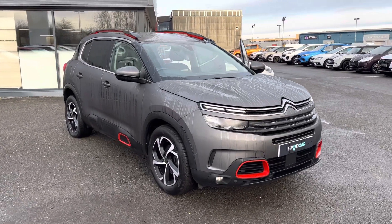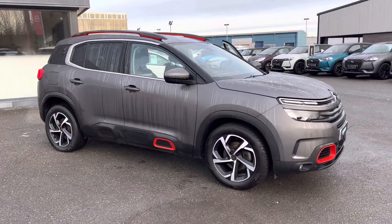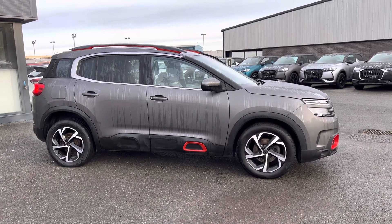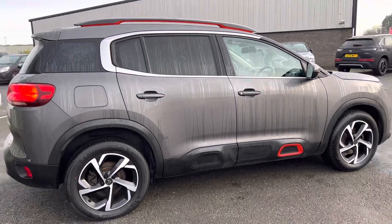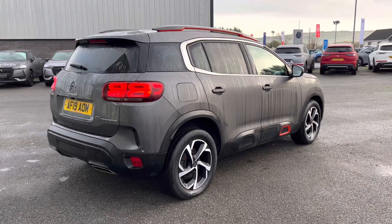Hi folks, it's Ronan here from JC Halliday and Sons, Sutton and Eglinton. I am here today with our 2019 registered Sutton C5 Aircross. This one here is the Flare model, 1.5 diesel automatic — 8-speed automatic it actually is — finished in Platinum Grey and complemented with red colour accents.